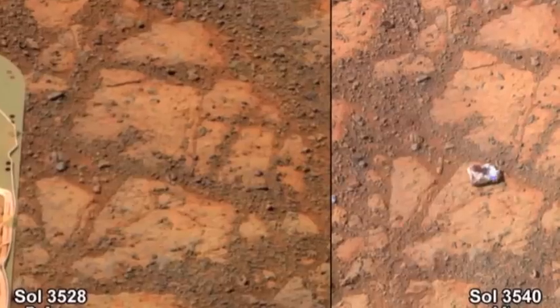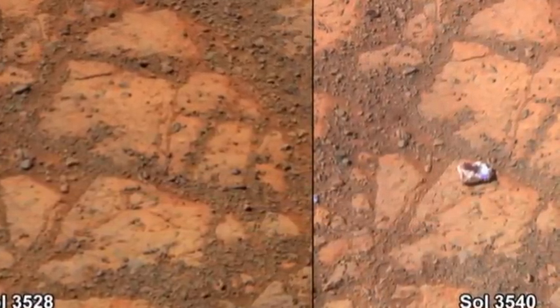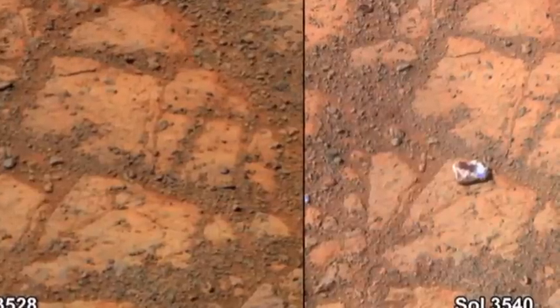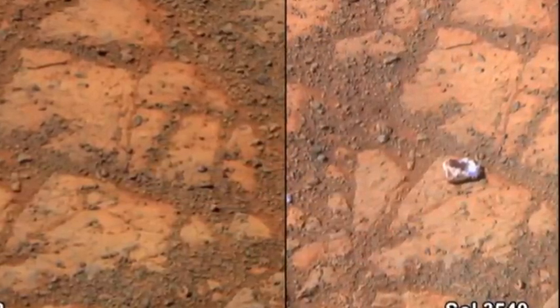The rock is small. It is sort of white around the outside, and it's got a weird deep red color — not a typical Martian red, but a deep, deep red color in the interior. It looks like a jelly donut.